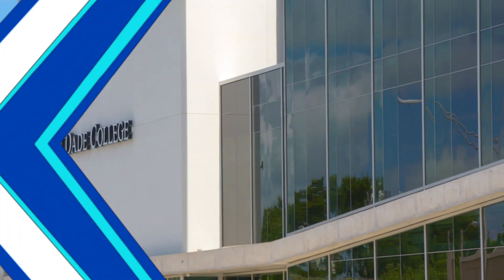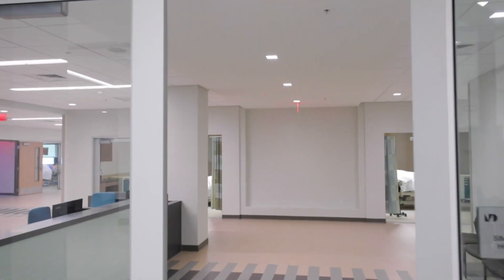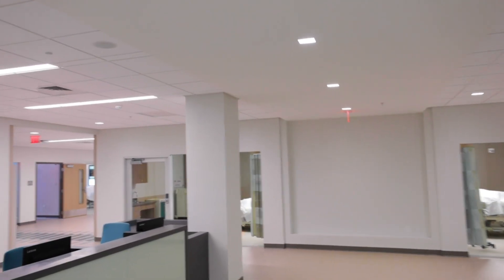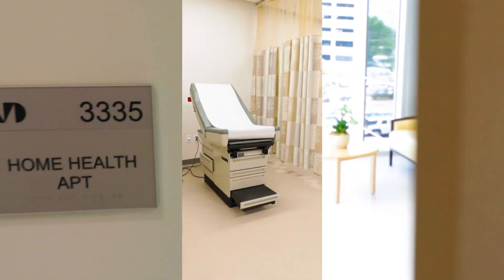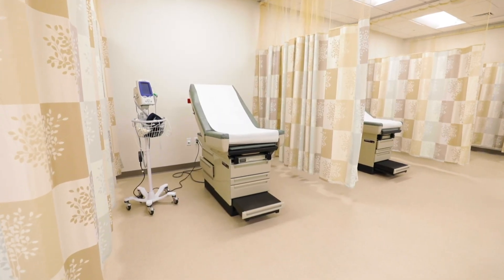The five-story building contains amenities comparable to any cutting-edge hospital, including 15 high-fidelity patient rooms, a simulated ambulance, a home health apartment, and ten examination rooms, to name a few.